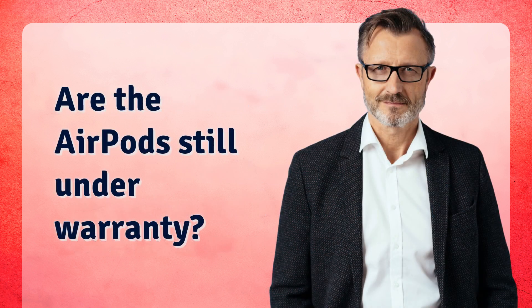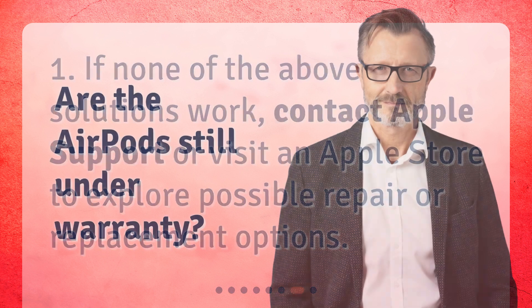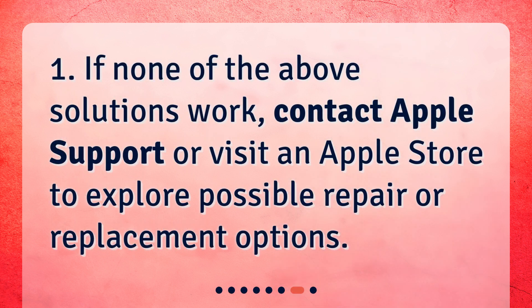Are the AirPods still under warranty? If none of the above solutions work, contact Apple Support or visit an Apple Store to explore possible repair or replacement options.